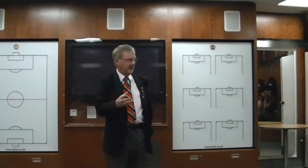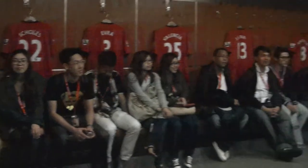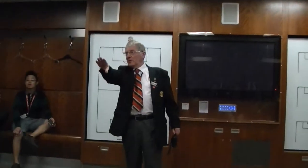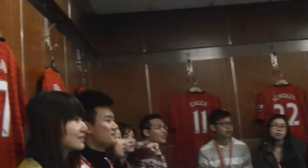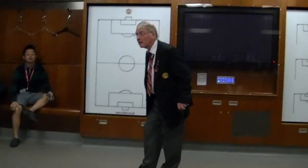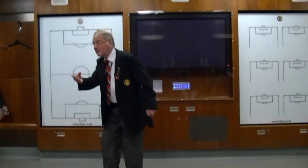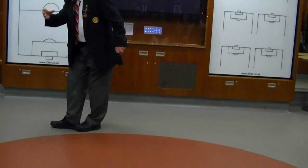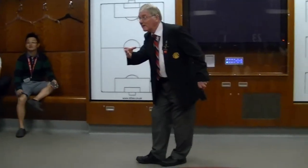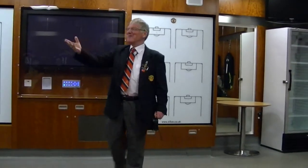Anybody got any questions while we're in here? A visitor asks where Sir Alex stood when he threw the shoe. The guide explains it would have been where Nani sits at the moment. If you want to go and sit there, I'll take my shoe off. Get your cameras out and take some photographs.